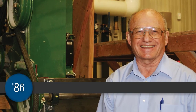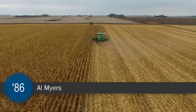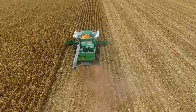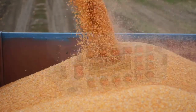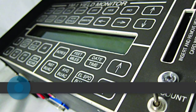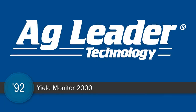In 1986, Al Myers took a risk that six years later paid off with a product that forever changed how farmers feed the world. That's when he invested his own time and money to personally begin work on an on-the-go yield monitor. When this product, later named the Yield Monitor 2000, went to market in 1992, AgLeader Technology was formed.